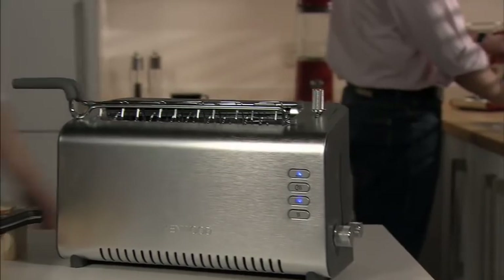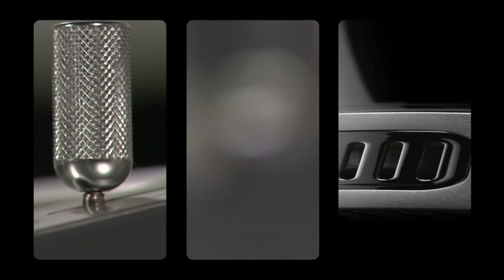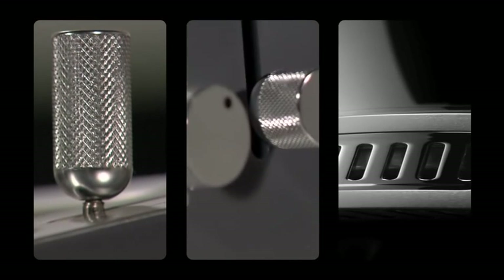At Kenwood we always combine design and innovation with a very human touch. Sometimes all you need is a tiny detail to add that extra touch and to bring it to life.